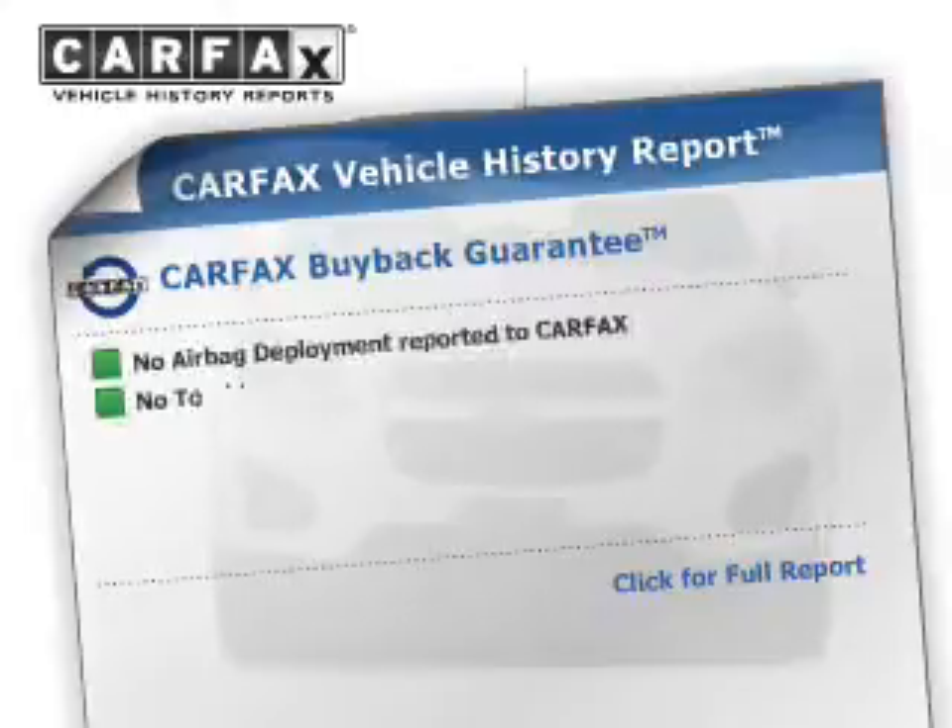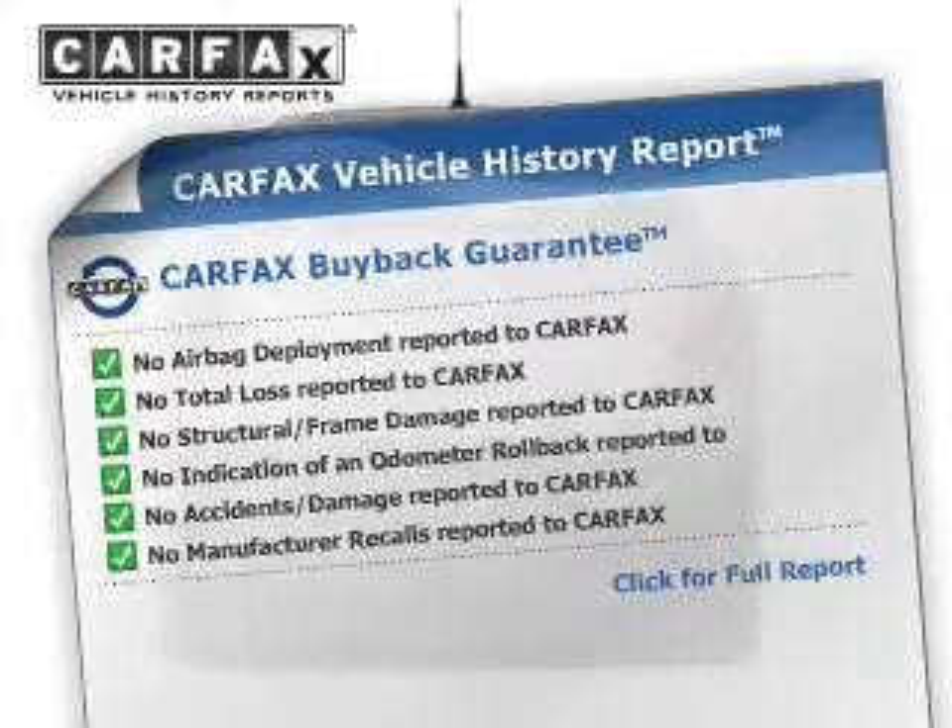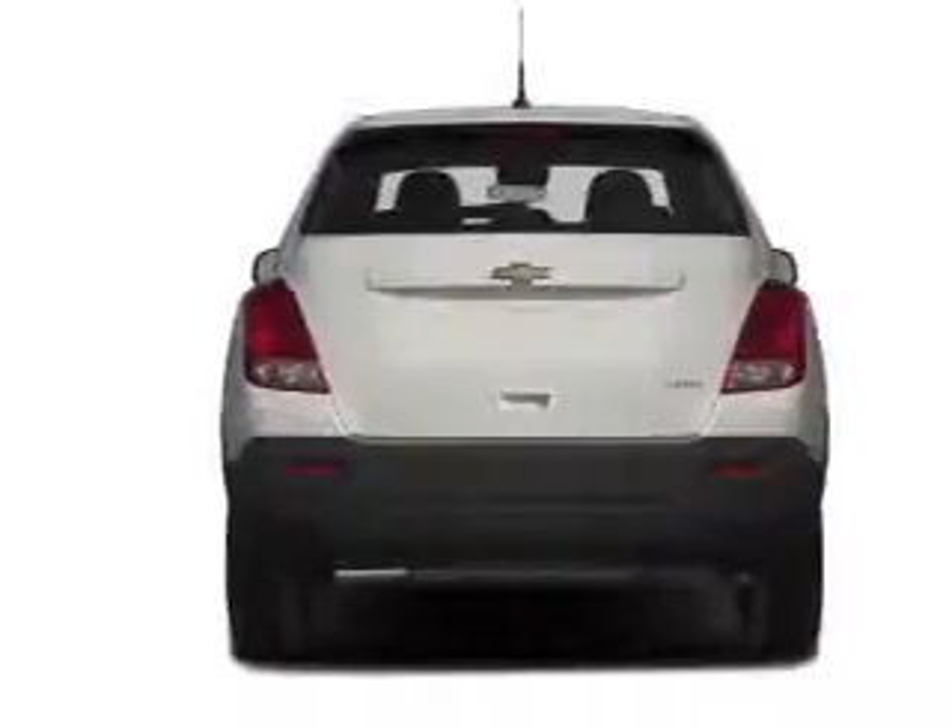This automobile comes with a Carfax report, which reduces your buying risk by providing the vehicle's history before you purchase. Our website offers more information on all of our vehicles.